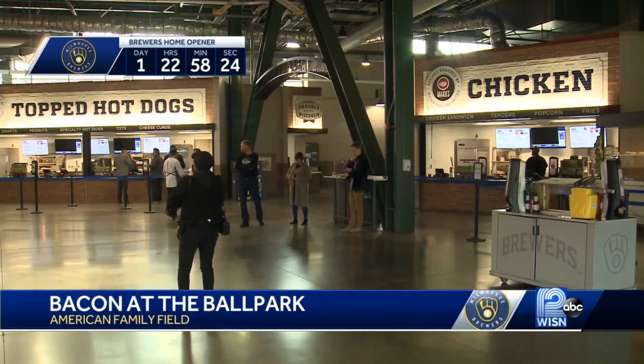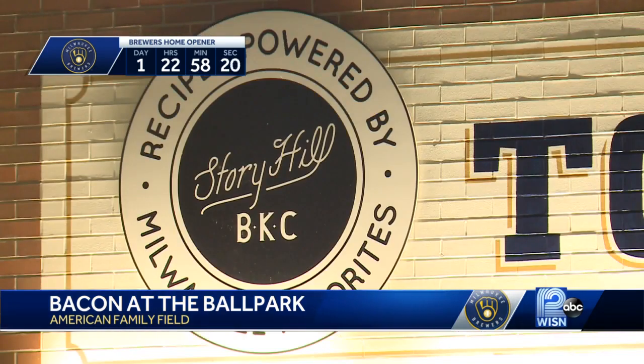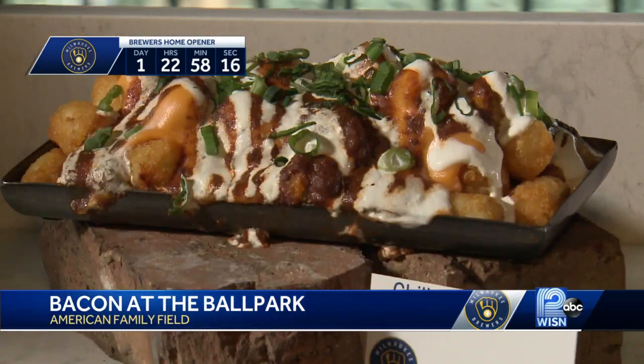The park collaborated with local restaurants like Maxi's, Blue's Egg, and Story Hill BKC. Everything's born and raised in Wisconsin. I think that's not the norm — I don't see many places using a taco beef from the state that they're from. So we're trying to represent in every facet possible.